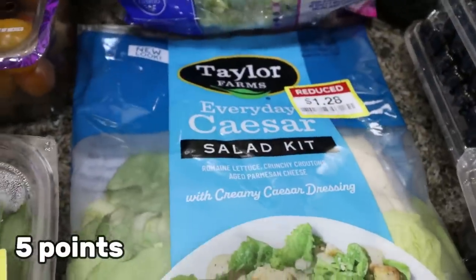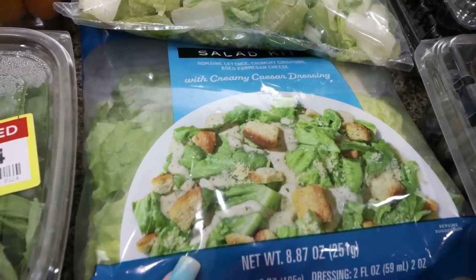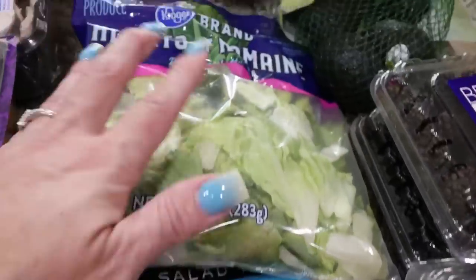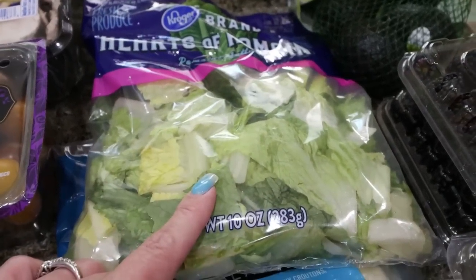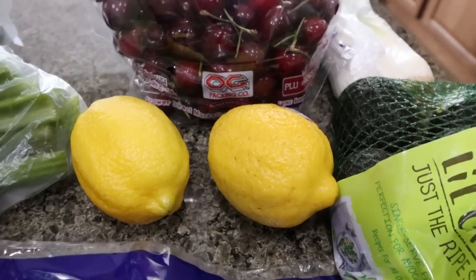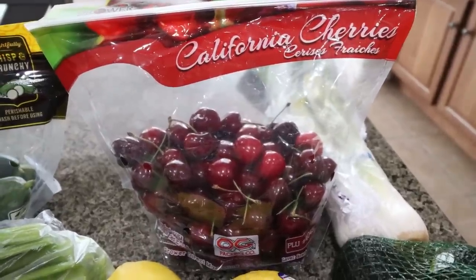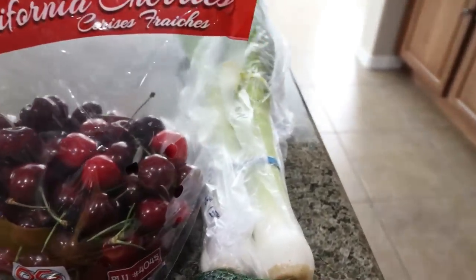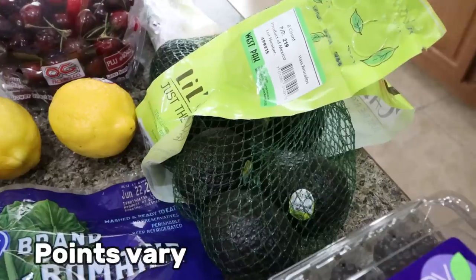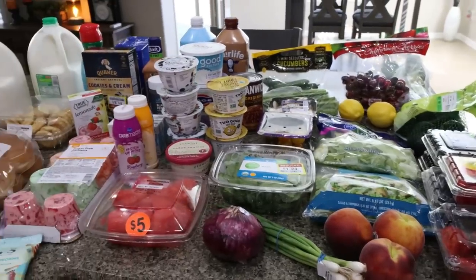They had a Caesar salad kit on clearance for $1.28 — it looks really good and we're having it for lunch today, topped with Just Bare chicken strips from Sam's Club in the air fryer. I also grabbed a bag of romaine for extra salads and a Cobb salad dinner one night, mixing it with baby spinach. Cherries were a killer deal at Kroger — $4 for a whole bag, which is amazing since cherries are usually really pricey. I got two leeks for a recipe, a big bag of small avocados, and a couple of lemons for recipes and water. I'm on a major avocado kick — eating it literally twice a day.